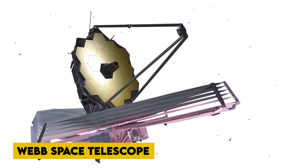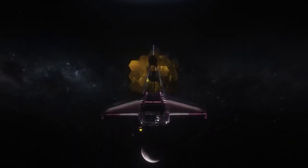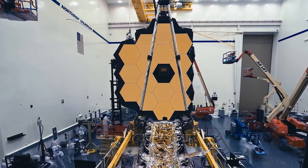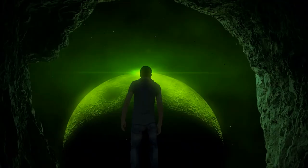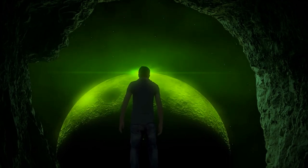Webb Space Telescope detects terrifying lifeform in an alien planet for the first time. NASA's James Webb Space Telescope has detected carbon dioxide on an alien world, four years after Hubble and Spitzer confirmed large amounts of water vapor in WASP-39b's atmosphere.